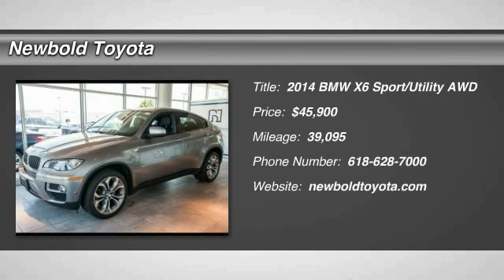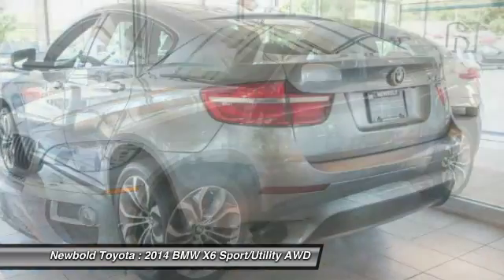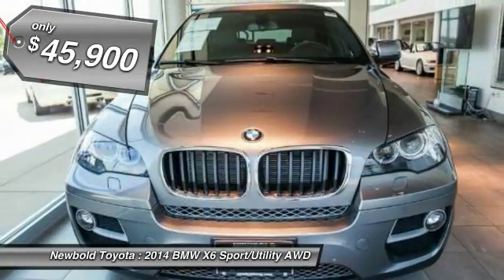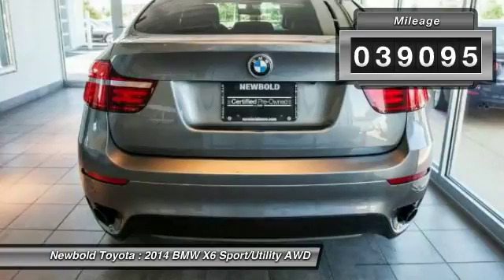The 2014 X6. The X6 Sports Activity Coupe has broken all barriers and found itself in a class all of its own, and is priced below $50,000. This vehicle has less than 40,000 miles.